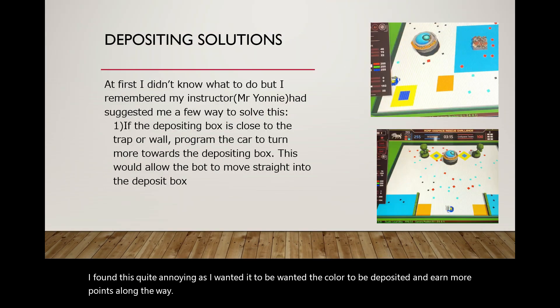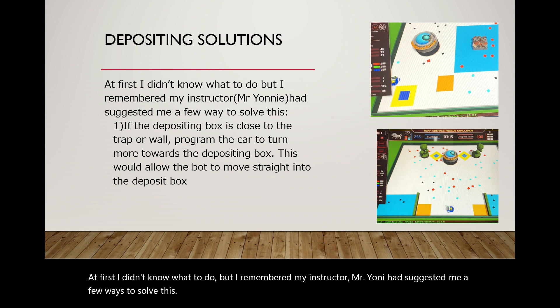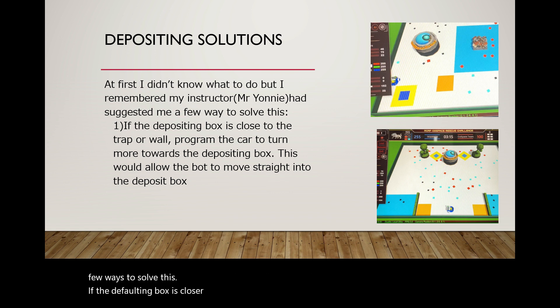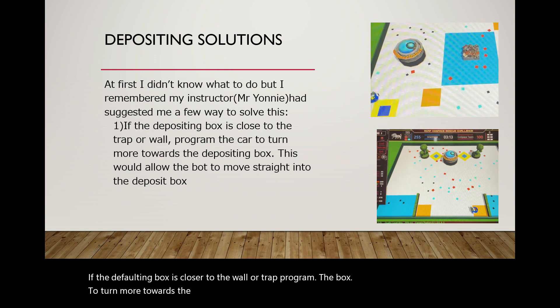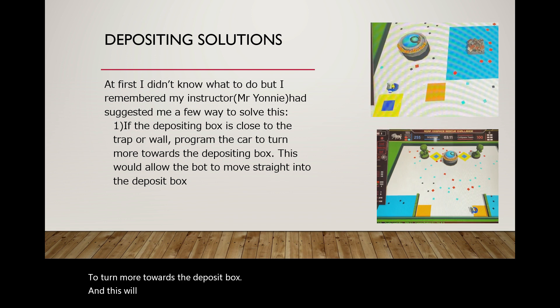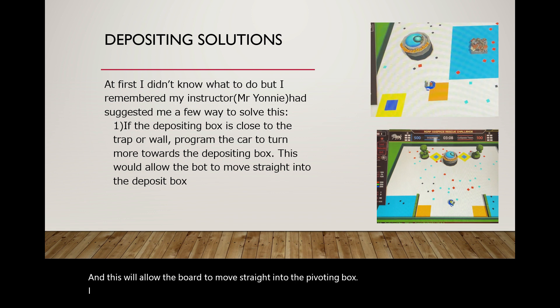At first I didn't know what to do, but I remembered my instructor Mr. Yonu had suggested a few ways to solve this. If the depositing box is closer to the wall or trap, program the box to turn more towards the depositing box, as this will allow the box to move straight into the depositing box. I found this quite amusing as I hadn't learned this before when I was doing this for the first time.